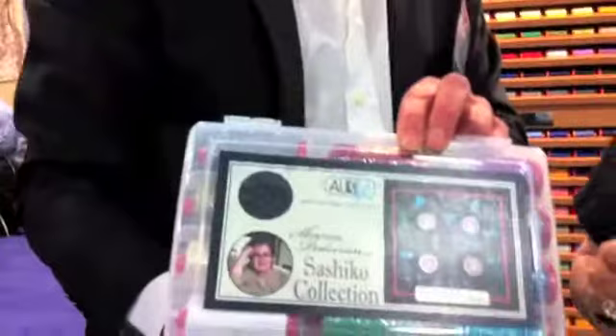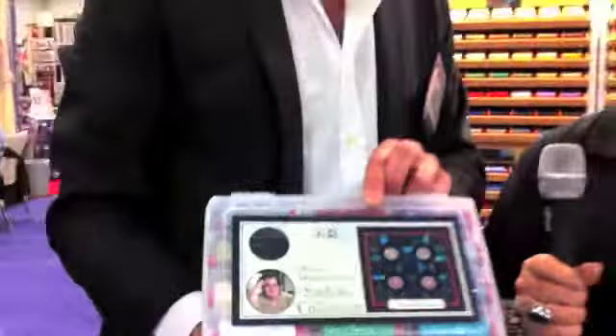Last but not least, we are presenting here at the market a new collection developed by a designer — the name is Sharon Pedersen. It's a Sashiko collection made with my 12 weight cotton thread. It's beautiful thread for Sashiko — all you Sashiko fans out there are absolutely going to love it. Thank you so much Alex, we love your thread! My pleasure. I'm Sharon Pedersen from Nine Patch Media for The Quilt Show.